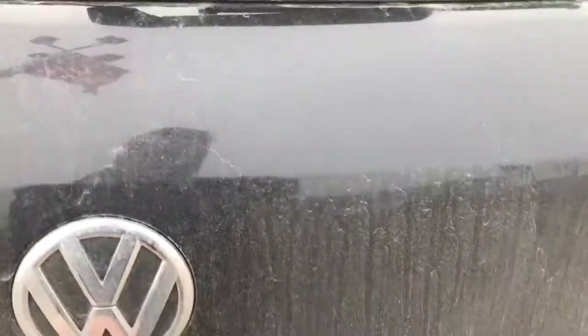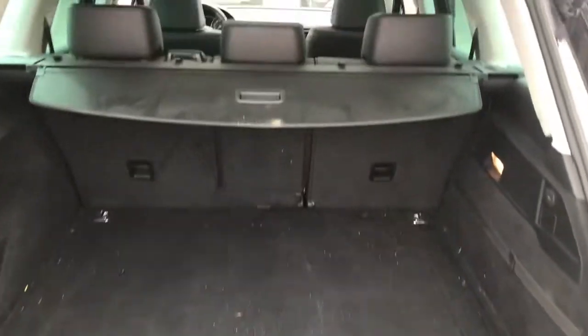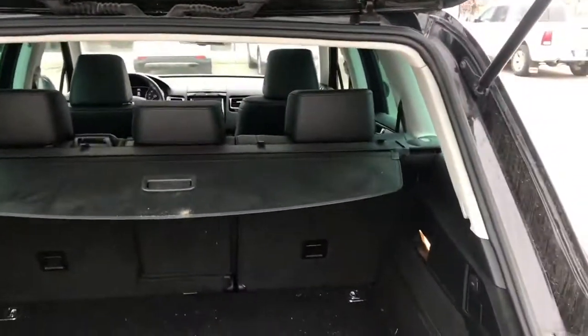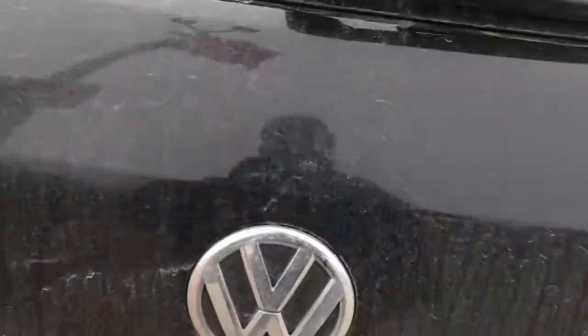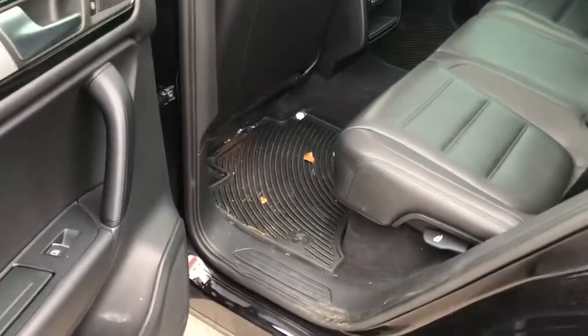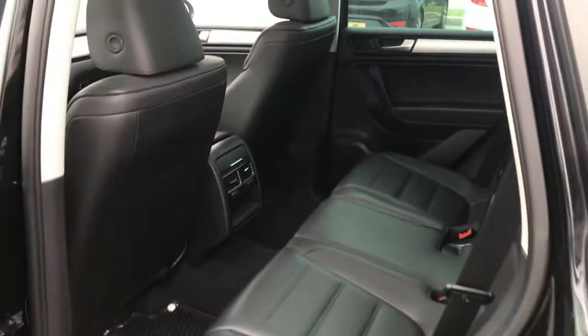Take a closer look inside here. Lots of good room and those seats do fold down. Already has the cargo cover in the back here as well. Moving to the inside, lots of good room here and it does have the rubber mats already installed.